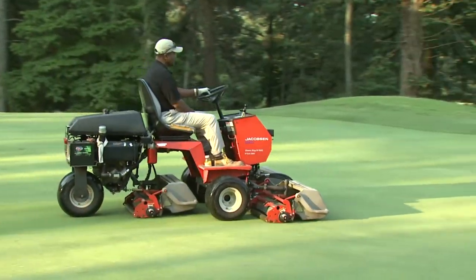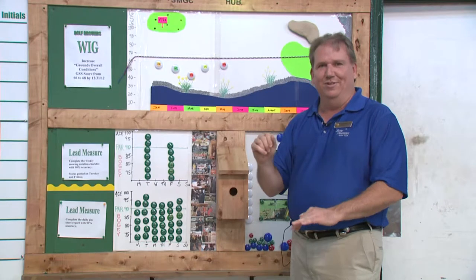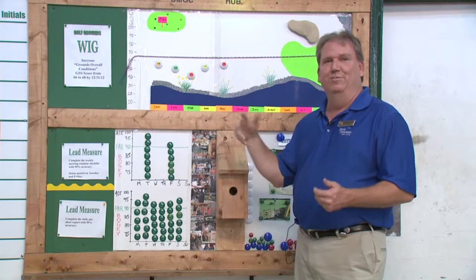That's kind of the process — we want to know: are we winning or losing? And we want everybody, from the general manager all the way down to the brand new first-day guy, to know that answer. This is the Stone Mountain Golf Club scoreboard.